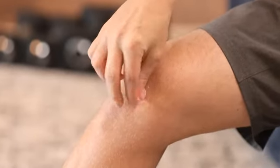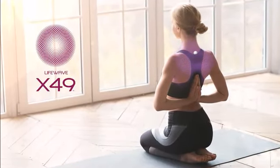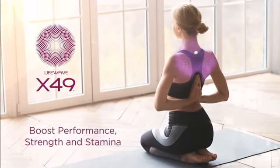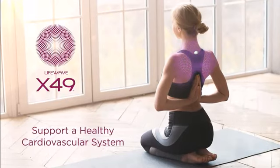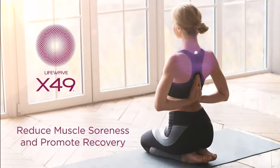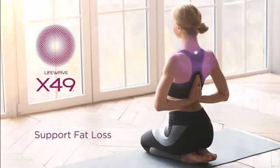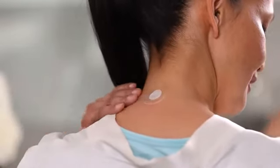Continuing the legacy LifeWave established with wearable patch technology, X49 harnesses your body's own human energy to boost performance, strength, and stamina, support a healthy cardiovascular system, reduce muscle soreness, promote recovery from exercise, and support fat loss when used in tandem with a healthy diet and exercise program. How does a patch you put on your body do all of that?